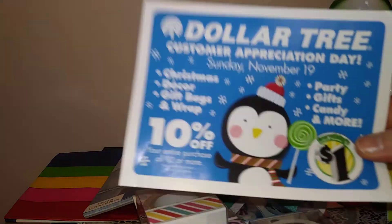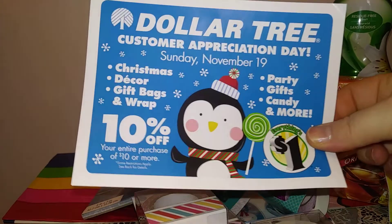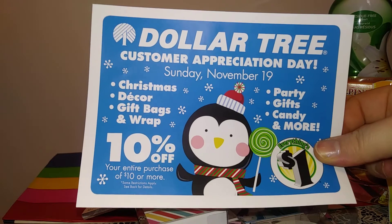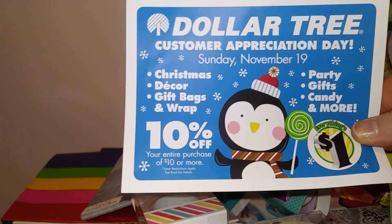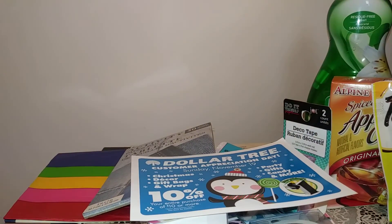I also want to mention that on Sunday November 19th they're doing 10% off at Dollar Tree, so go check out your local Dollar Tree that day because you will get $10 off a purchase of $10 or more. I'm sure it's at all Dollar Trees — I've seen a lot of people mention it. Anyways, I hope you guys have a great day, until next time, bye guys!